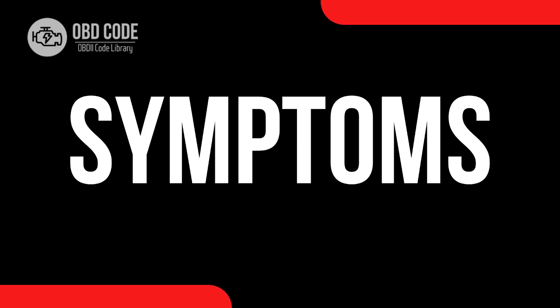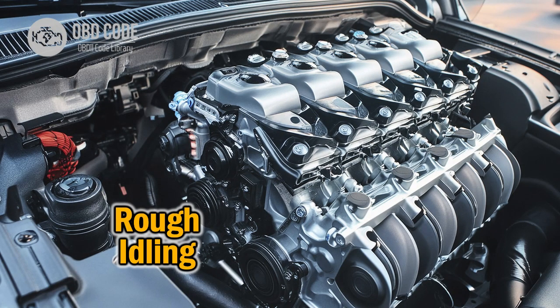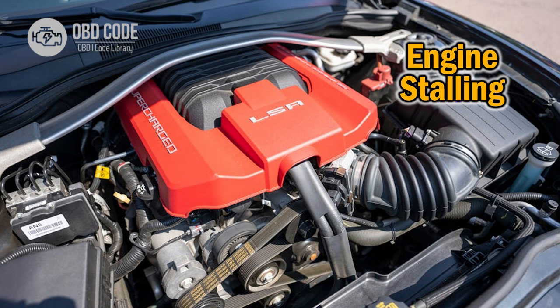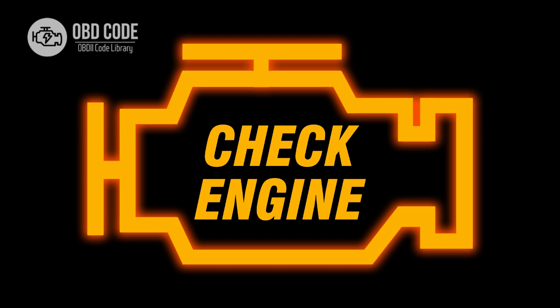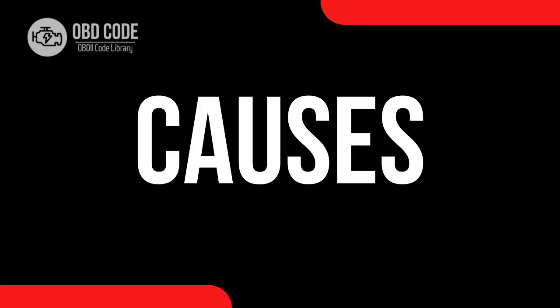Code P2176 symptoms: 1. Rough idle. 2. Stalling. 3. Reduced engine power. 4. Check engine light illuminated.